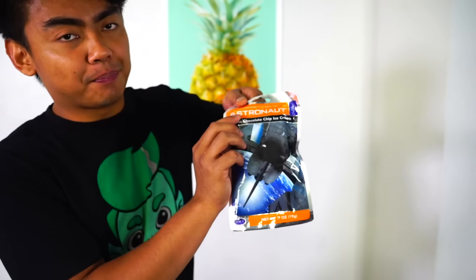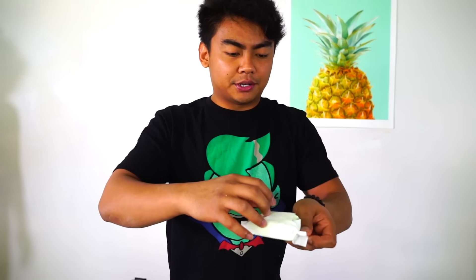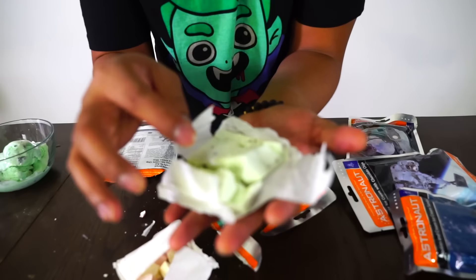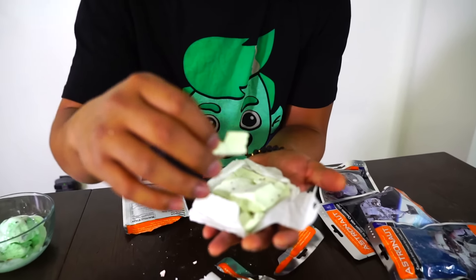Next up we're going to try the mint chocolate chip ice cream. Open this up right here — check it out, it's green like mint. This one tastes like mint bubblegum except it's been expired for two and a half years. That's what it tastes like. So let's try the regular ice cream.